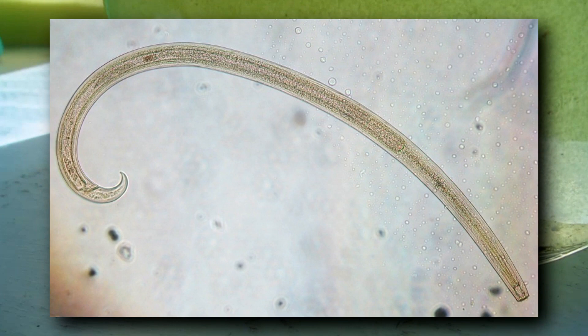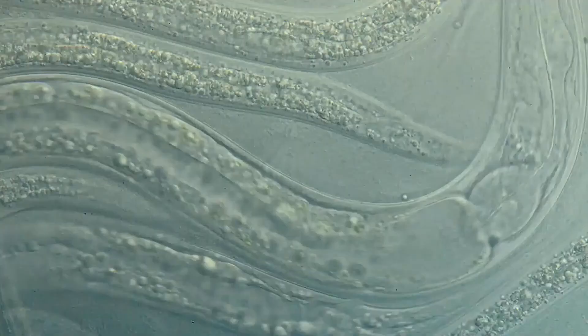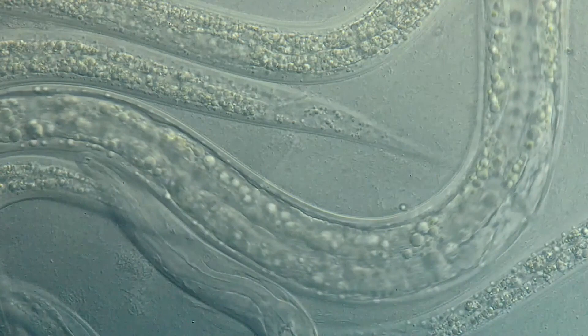Most roundworms are microscopic, but some can be inches long and seen flopping around in water. Their bodies are typically tapered on each end — one being the mouth, the other the anus. Depending on the type of nematode, they may have a stylet, a needle-like projection used to puncture plant cells, specific to plant parasitic nematodes. Others are classified based on what they eat, how they move, and the types of problems they can cause to other organisms.